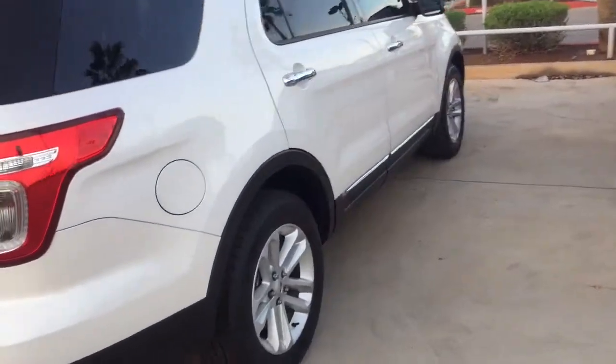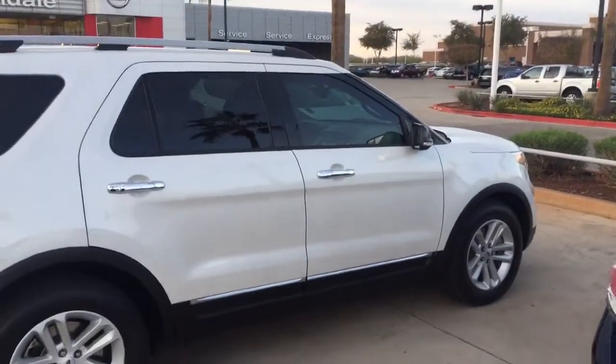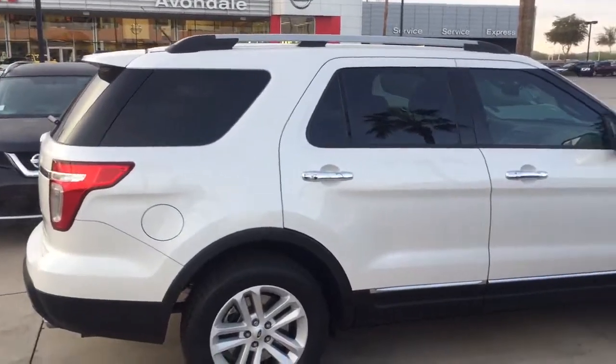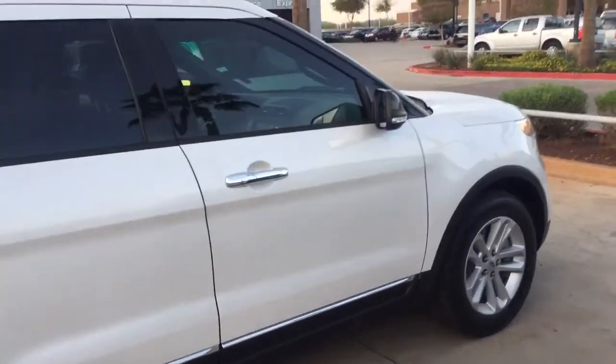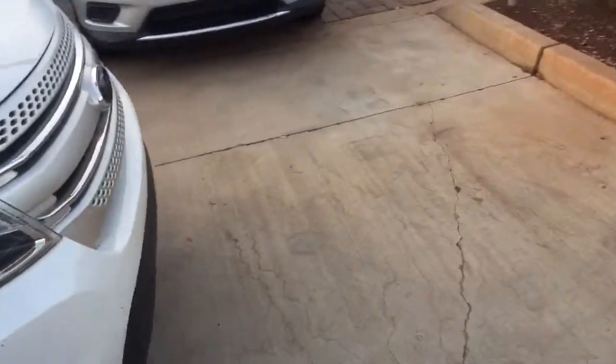Loaded. Leather. Beautiful ride. Alloy wheels. That's a beautiful ride. Can't say anything bad about the Ford product — it's one of the leading products in the industry.